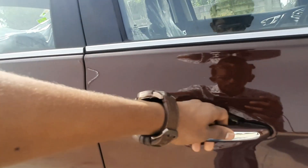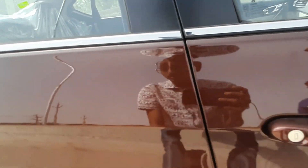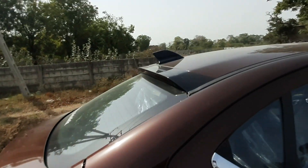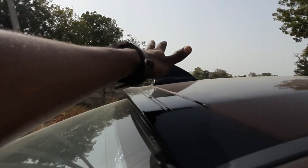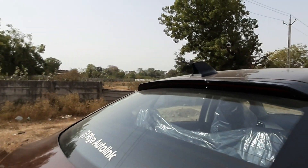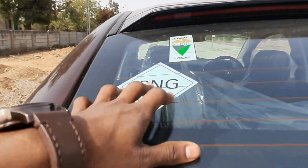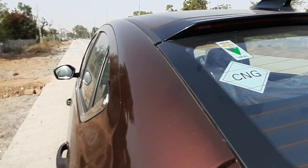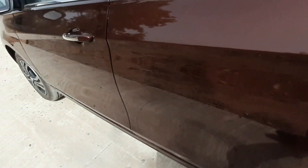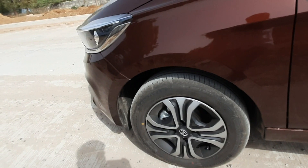You get chrome handles which are very good, and there are keyless entry sensors as well. There's a shark fin antenna with piano black finish. You also get a rear defogger, CNG badging, and a fuel lid — great set of features.